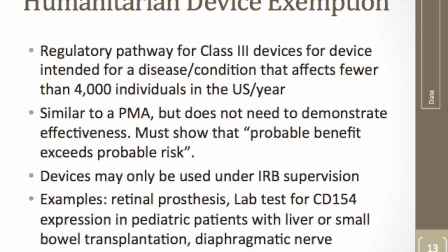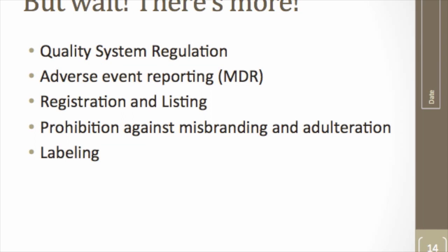In addition to pre-market review, if you become a medical device manufacturer you must implement a quality system, report adverse events, register and list with FDA, comply with rules about promotional statements and advertising, and develop appropriate labeling. There is a significant amount of additional work beyond getting clearance or approval. For these reasons, many companies end up deciding to license their technology instead, and I'll talk about some of those exit strategies at the end of my talk. That covers the general introduction to medical device regulations.